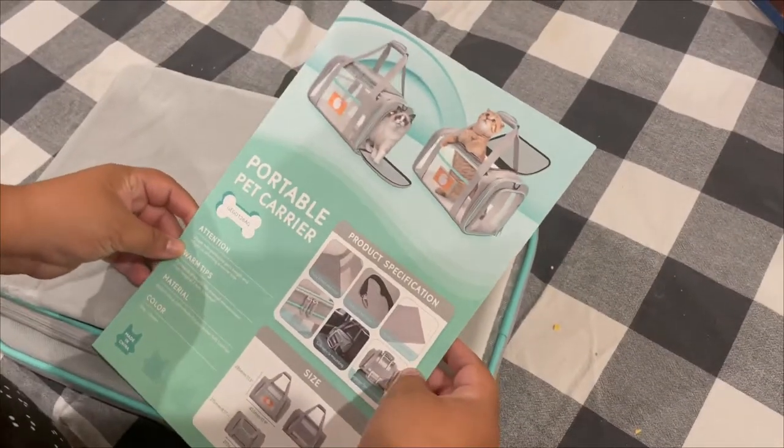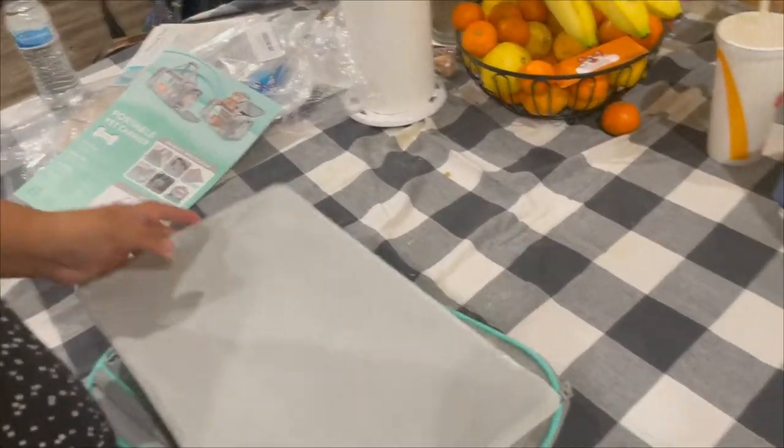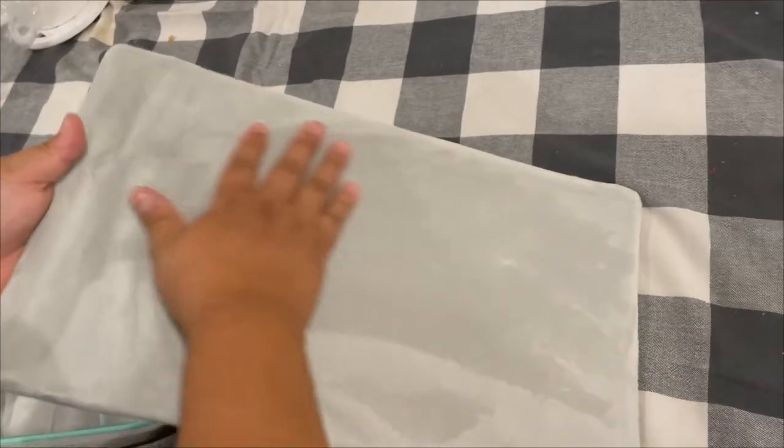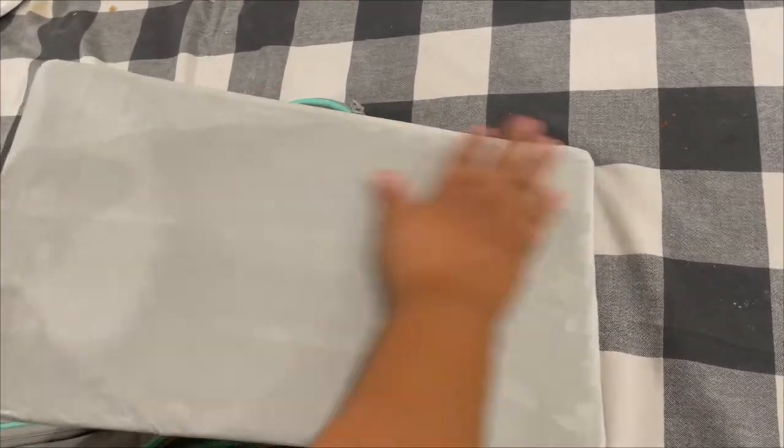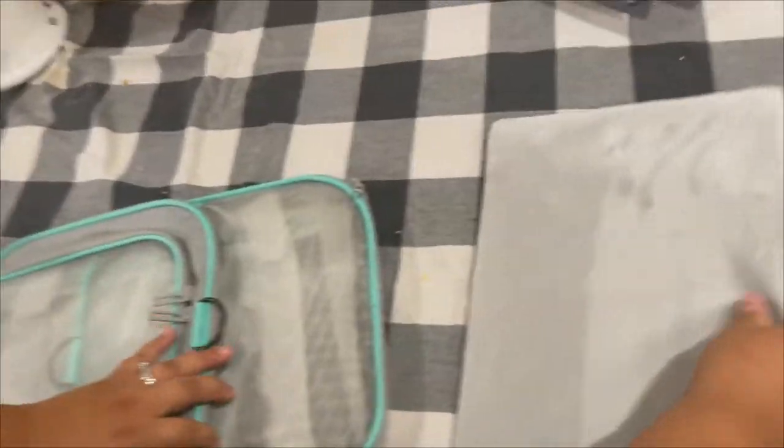Okay, this is a cat carrier but it also works for small puppies. Look at how beautiful it is — so nice and soft. It has a balcony on the bottom and it's zip-up, so you can take it off and wash it. Let's go ahead and pop it open.